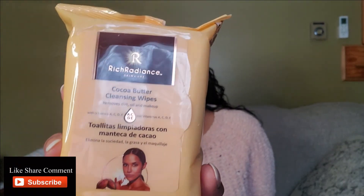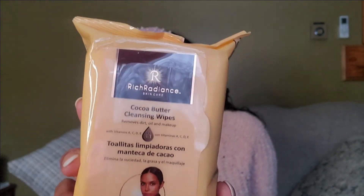I also got this cocoa butter cleansing wipe and I want to check it out and see how it is. When I'm going to take my makeup off, I'll use that and then wash my face — or on a lazy day when I'm too tired, I'll just do that instead. It comes in handy.